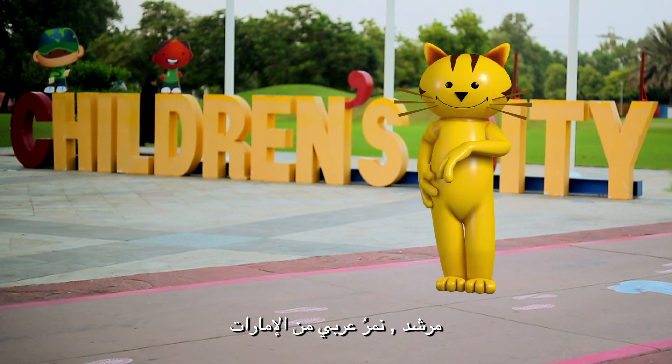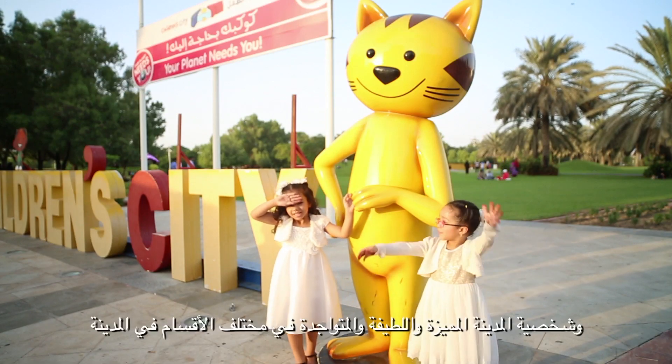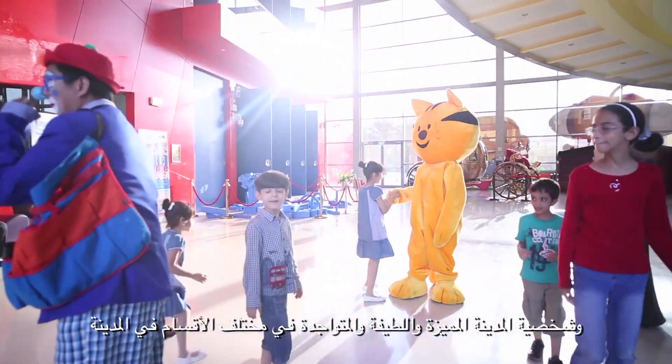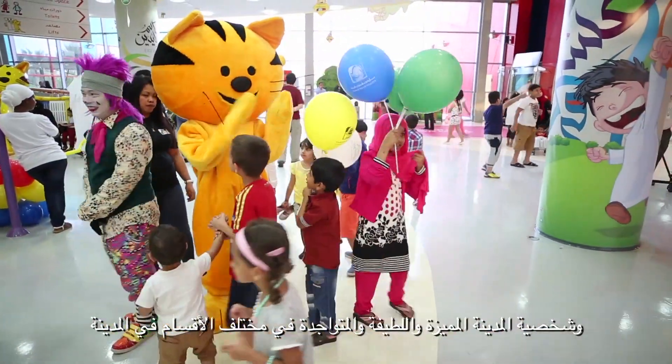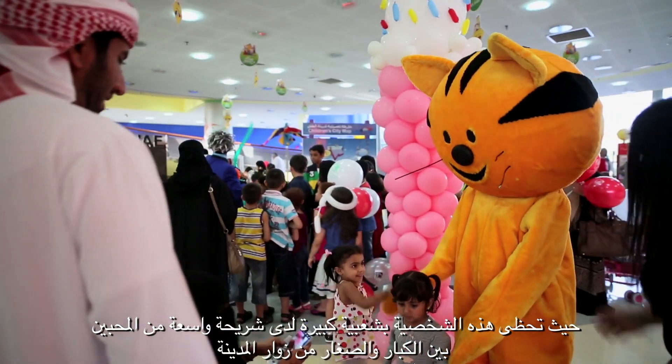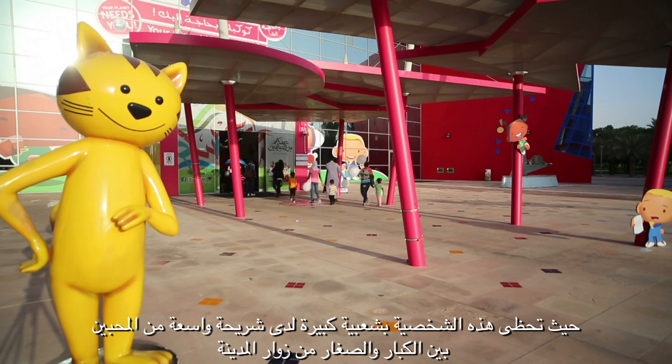Murshid, an Arabian leopard from the UAE, is a distinctive and kind character, present in a range of sections in the city. He is very popular among a large sector of city lovers — adults and children.